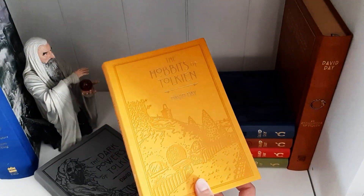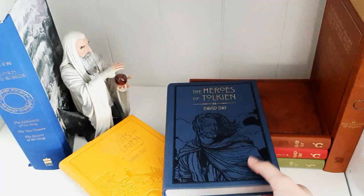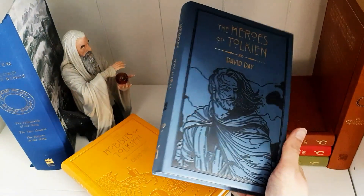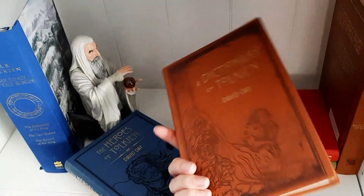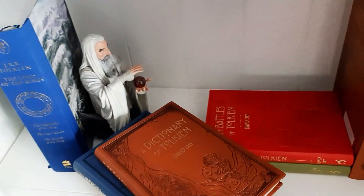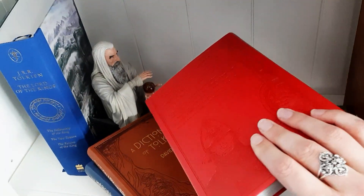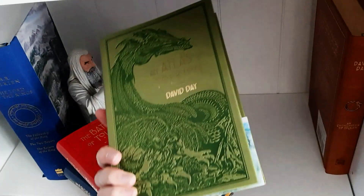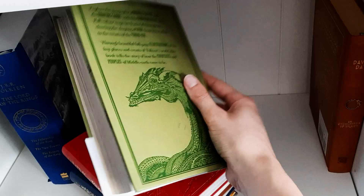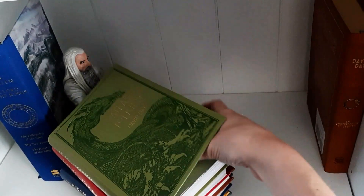Here are the Hobbits of Tolkien and the Heroes of Tolkien. It's just so pretty. Dictionary of Tolkien, and the Battles of Tolkien, and an Atlas of Tolkien. There's another bookmark in it.